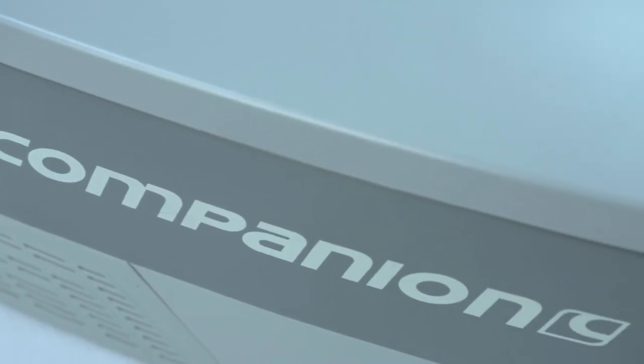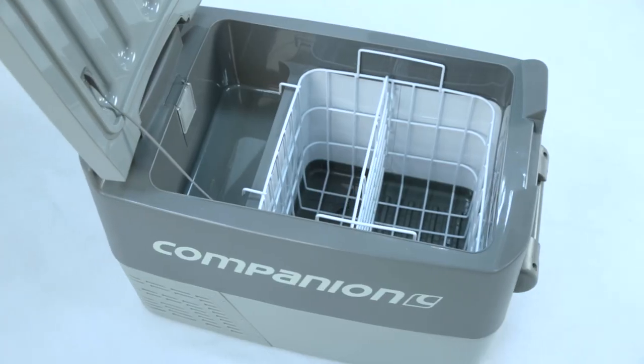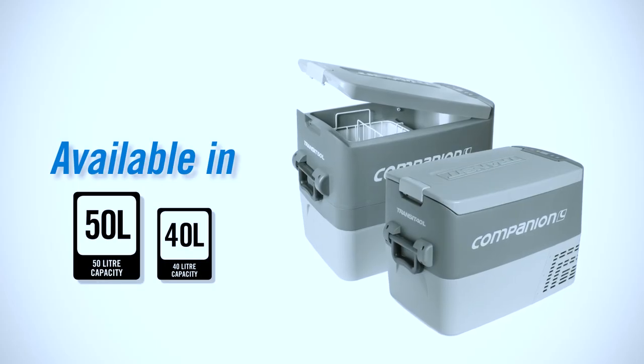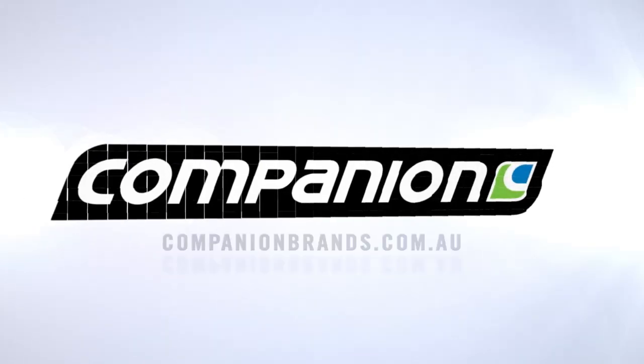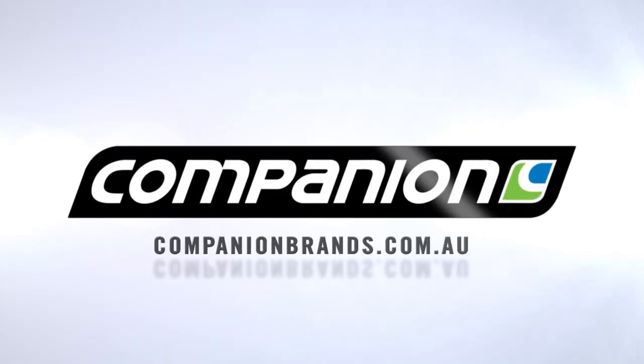The new Companion Transit range is available in 40 and 50 litre capacities from all good outdoor retailers. For more information visit companionbrands.com.au